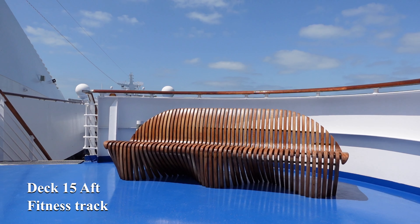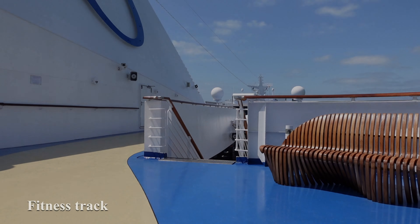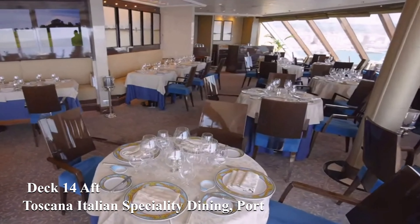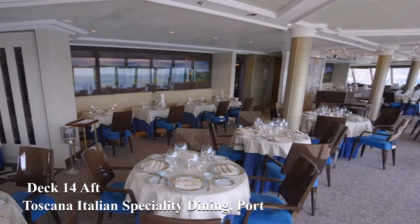Also at the aft of the ship on deck 15 you can find the fitness track for jogging or walking. We move down a deck now to deck 14 where we find Toscana, the Italian complementary speciality dining venue.